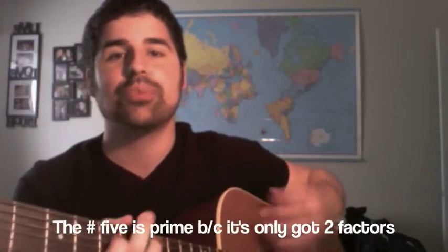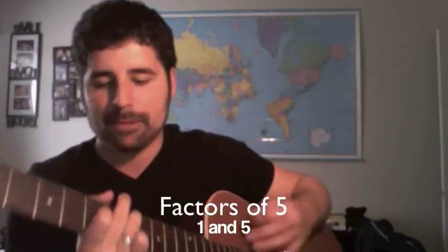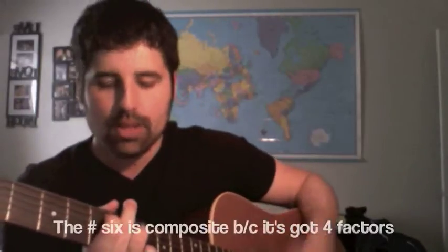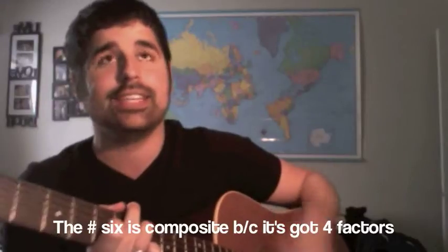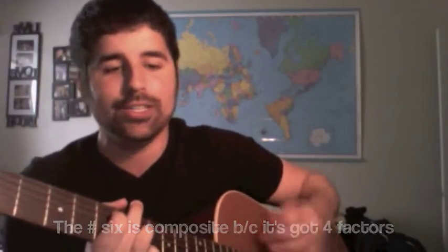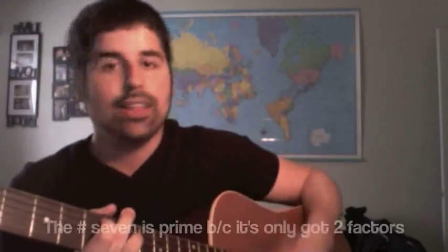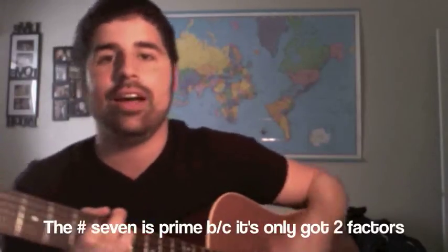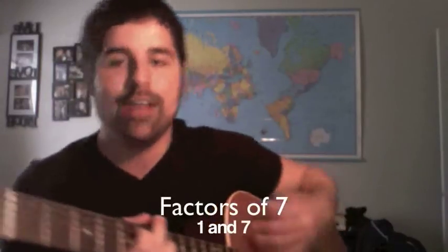Number five is prime because it's only got two factors: one and five. Number six is composite because it's got four factors: one, two, three, and six. Number seven is prime because it's only got two factors: one and seven. And now we will go through the first twelve prime numbers.